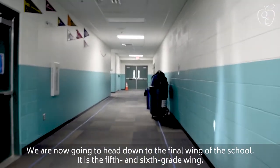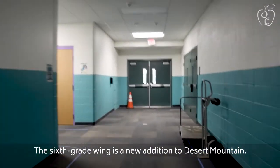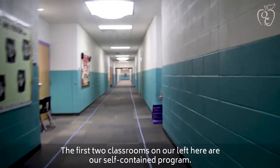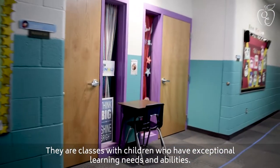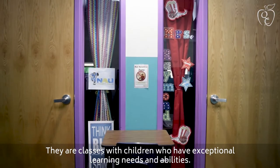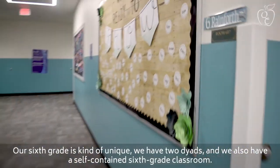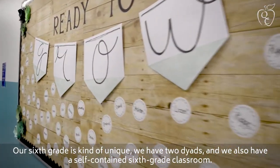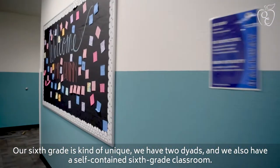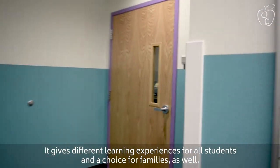We're now heading down to the final wing of the school — the fifth and sixth grade wing. The sixth grade wing is a new addition to Desert Mountain. The first two classrooms on our left are a self-contained program with children who have exceptional learning needs and abilities. Our sixth grade is kind of unique — we have two dyads and also a self-contained sixth grade classroom, giving different learning experiences for all students and a choice for families as well.